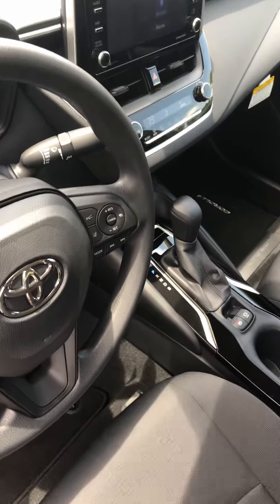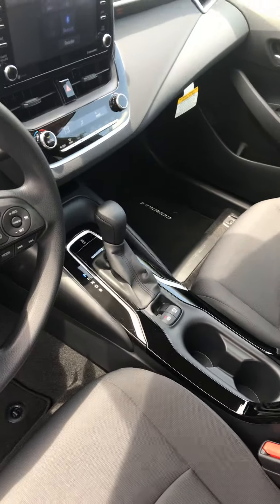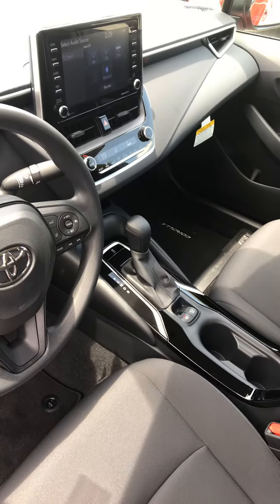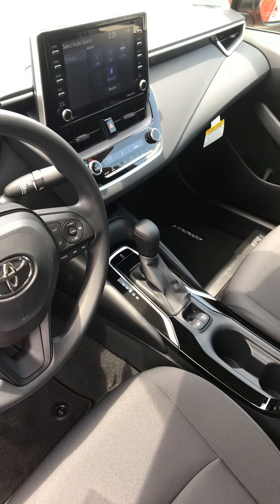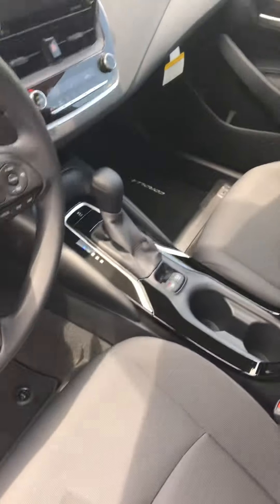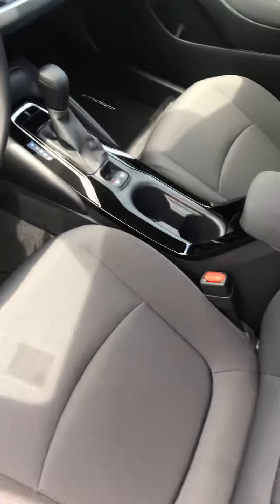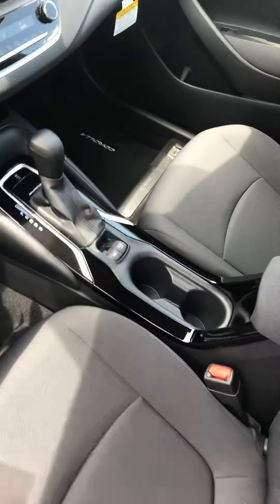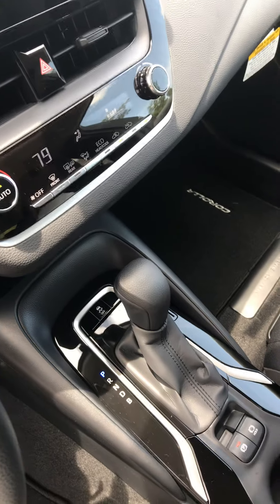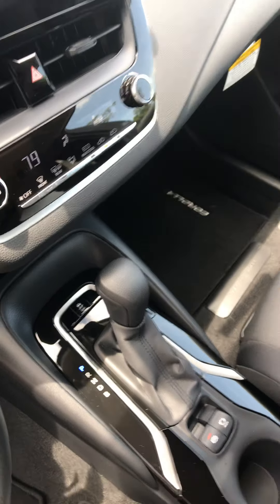Very nice safety features. Safety is always number one at Toyota, so they've added two more airbags to the Corolla. We now have ten airbags in the Corolla. We also have Safety Connect still, so if you're in an accident and an airbag deploys, emergency services will automatically be called for you.